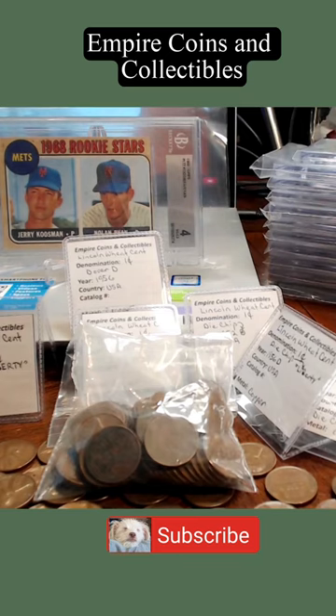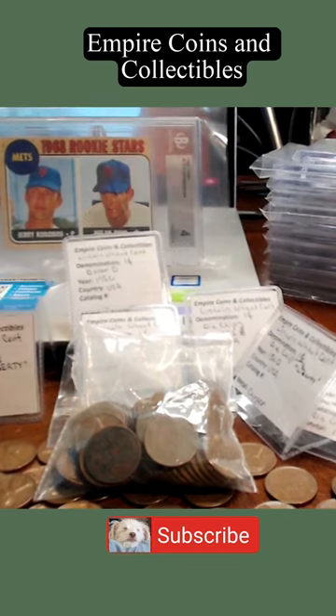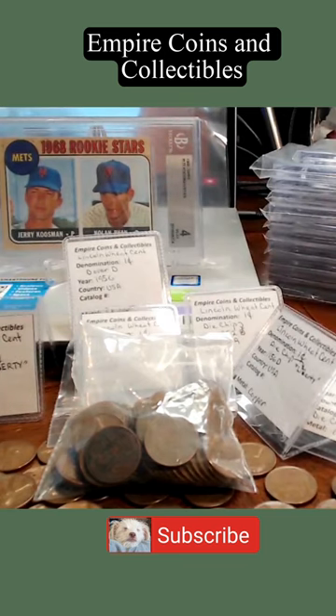Hello, everyone. This is Ron, and I'm back with you with another Empire Coin short. I went over to Fort Worth about three or four weeks ago to a coin show and found some treasures.